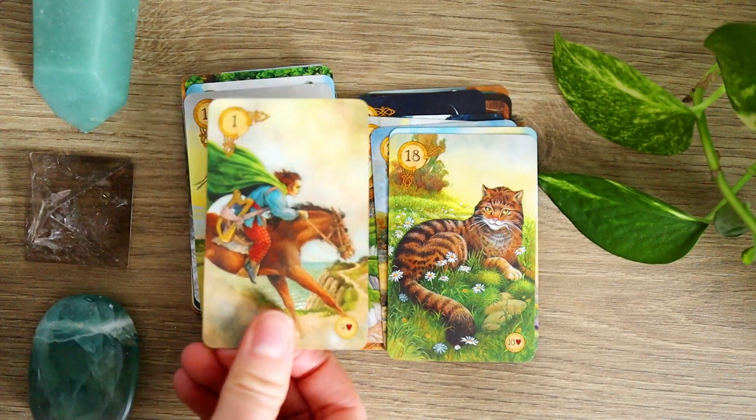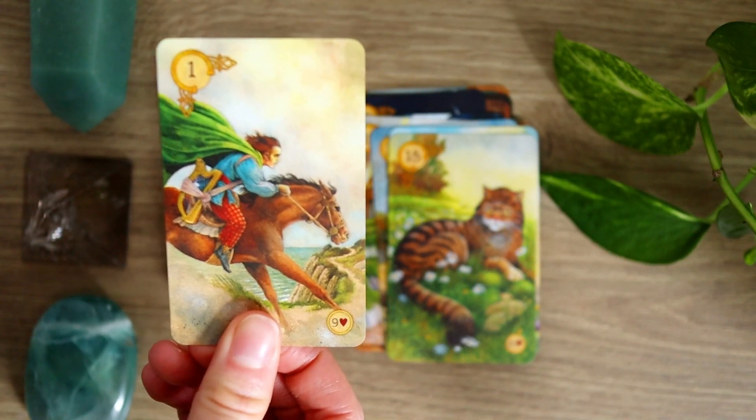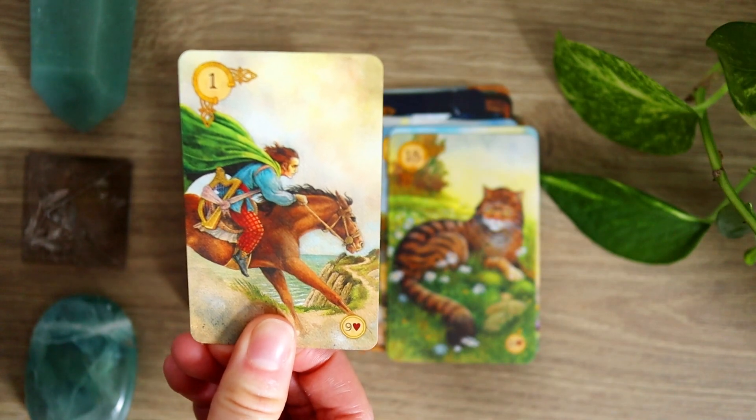The guidebook is fabulous. And if you are interested in working with Celtic imagery, then this is a fabulous Lenormand deck.